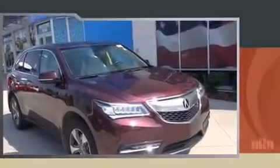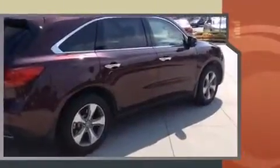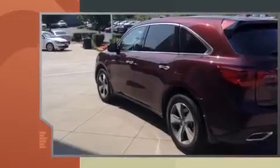Discerning drivers will appreciate the 2014 Acura MDX. With less than 30,000 miles on the odometer, this SUV combines world-recognized style and capability with pickup truck practicality and plenty of off-road grunt. It features a front-wheel drive platform, an automatic transmission, and a 3.5-liter six-cylinder engine.